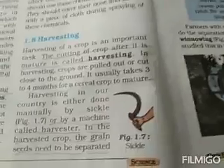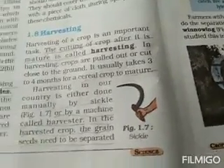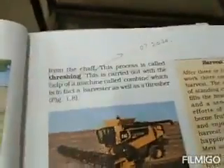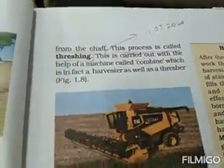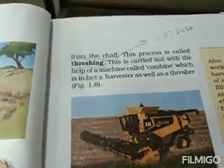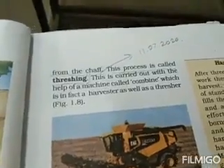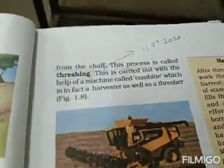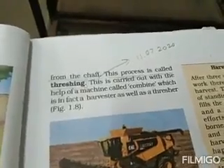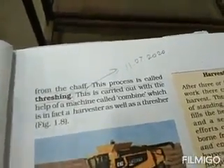In our country, harvesting is done either manually, by bicycle, or by a machine called a harvester. In the harvested crop, the grain seeds are to be separated from the chaff. Chaff is the cover that is to be removed from the seed, and that is done by a process called threshing. Threshing means the heap of crop is beaten so that the chaff gets separated from the seed.